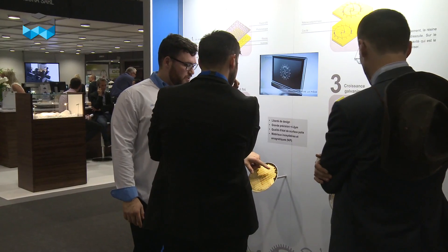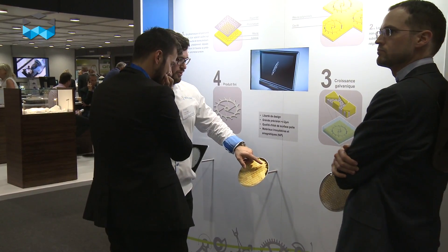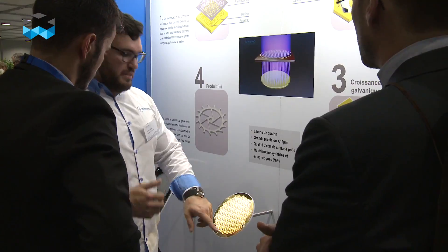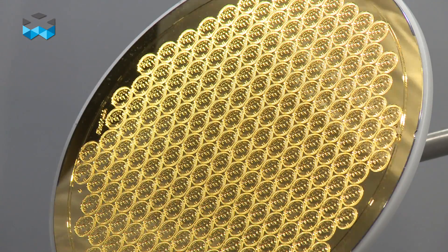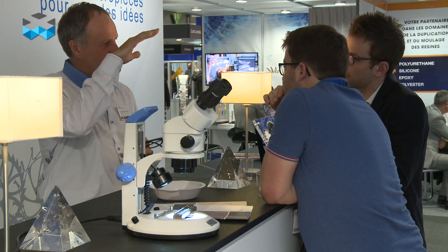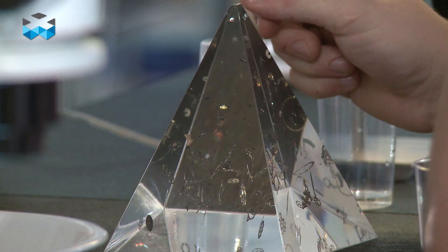We are very happy to introduce these new alloys. It's 24 carats of gold with a hardness of 220 Vickers. It means that with this electroplating material it's possible to make micro-mechanical watch parts. Pure gold is soft, but with a specific organic additive inside this alloy, we get a harder material.